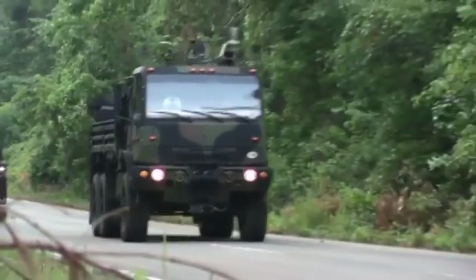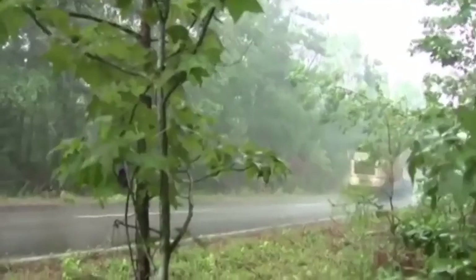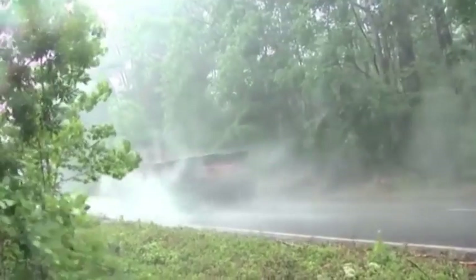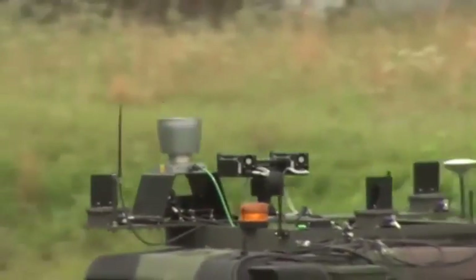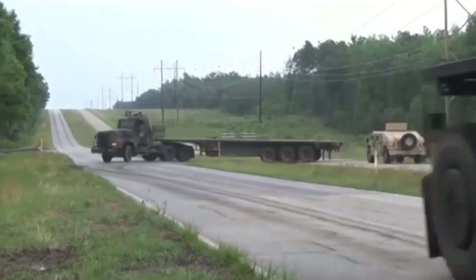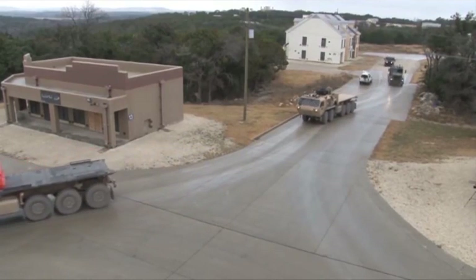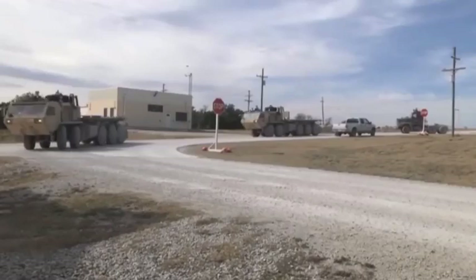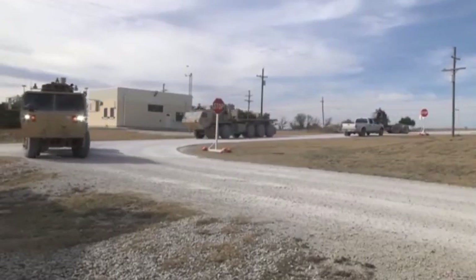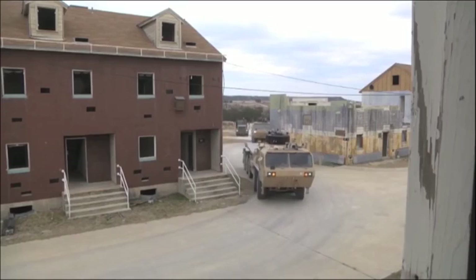AMAS CAD, short for Autonomous Mobility Appliqué System Capabilities Advancement Demonstration, is an ongoing series of tests designed to evaluate driverless technology. Using commercially available sensors and vehicle-to-vehicle communication, tests have shown that the vehicles can obey the rules of the road while safely interacting with pedestrians and other traffic. This technology, proven to work in a variety of military vehicles, is ideal for delivering supplies during natural disasters or resupplying troops in the field.